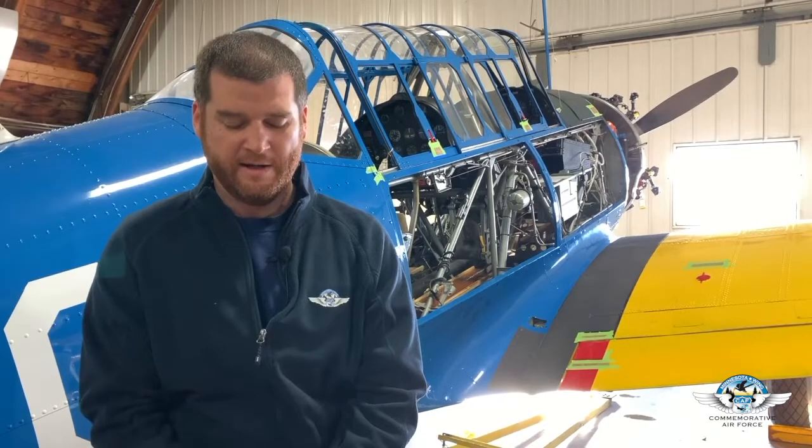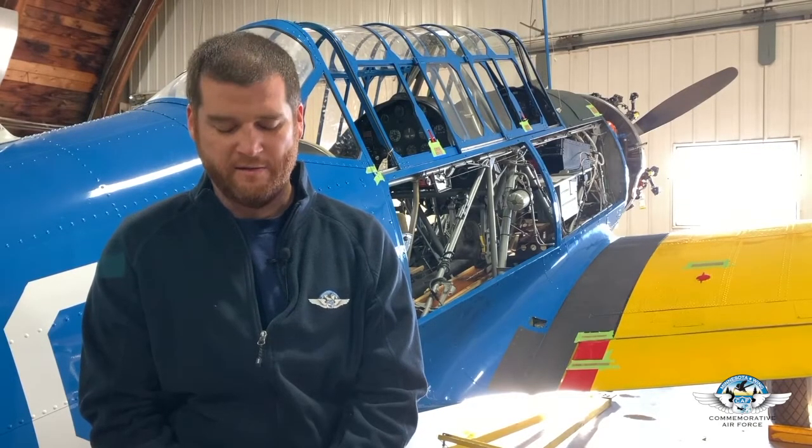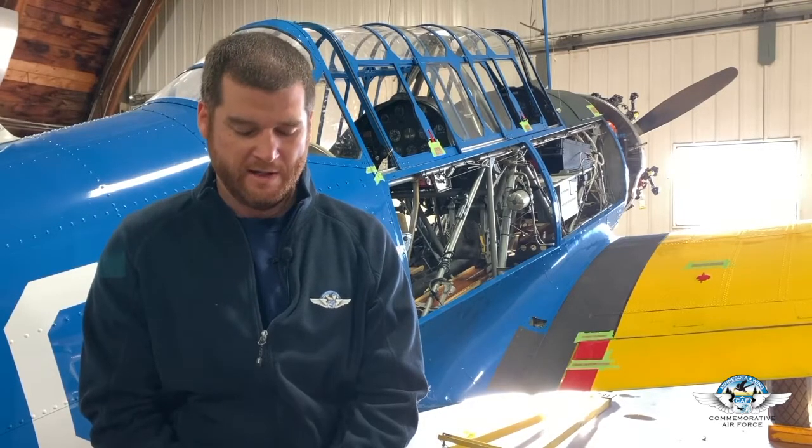Vultee later became known as Convair, which was the merger of Consolidated Aircraft and Vultee Aircraft, hence the Convair. Convair is known for the B-36, the F-102, the B-50A, and of course the Convair 240, a big twin-engine radial.